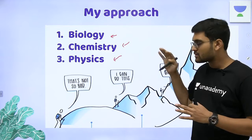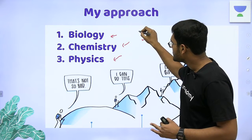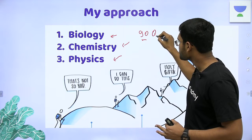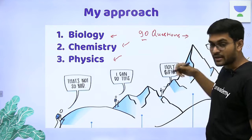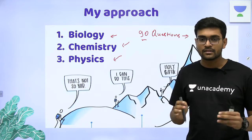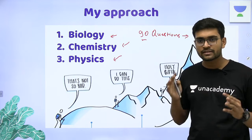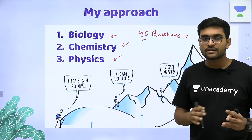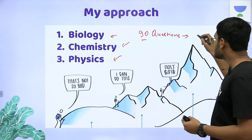The logic I followed was: biology has 90 questions. You just have to read the question and write the answer if you know it — if you don't know the answer, you skip the question. You do not have to apply a lot of brainwork or spend a lot of time. I used to solve these 90 questions in just 30 minutes.